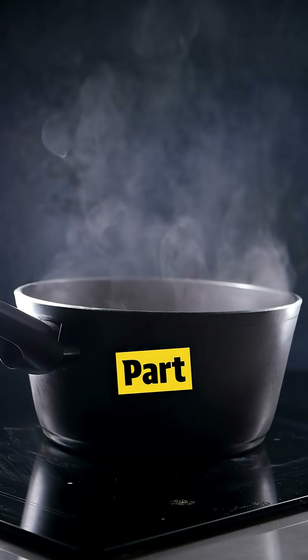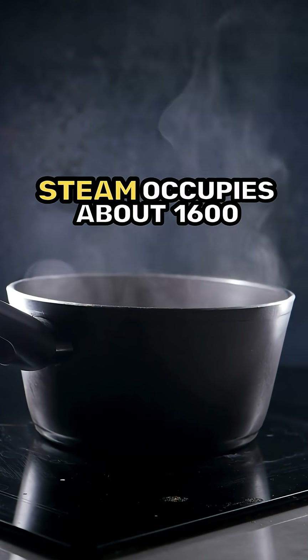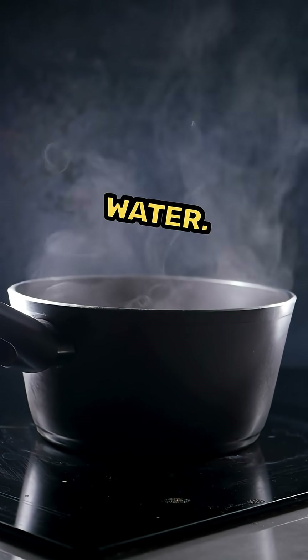There is another interesting part. When steam touches your skin, it condenses. Steam occupies about 1600 times more volume than liquid water.